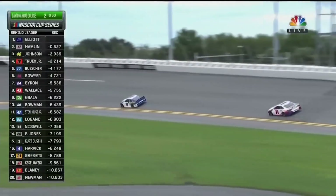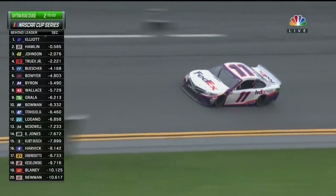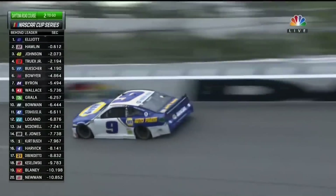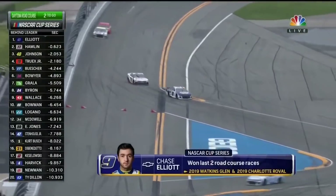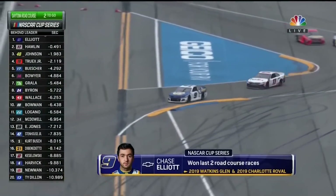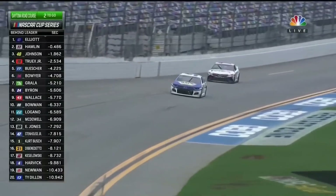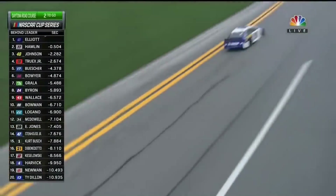We saw Watkins Glen — it wasn't that long ago where we said all Chase Elliott has to do is not make a mistake. He wheel hopped going into turn one at Watkins Glen, but he was still able to fight off the challenge that the drivers were giving him. Can he do it again? Can he make another perfect lap? He's got one more lap to go at Daytona. One lap to go.